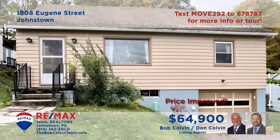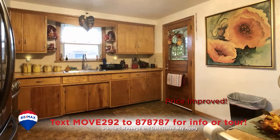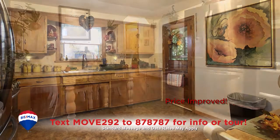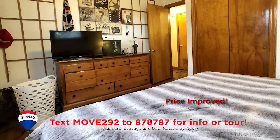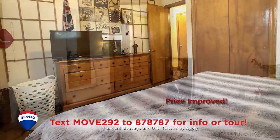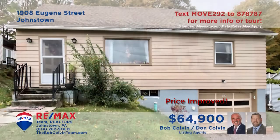The Bob Colvin team presents a Johnstown home ready for the right homeowner. Gorgeous hardwood floors are sure to complement your living room furnishings. The kitchen offers classic birch cabinets as well as a generous eat-in area. With four bedrooms, including one with a double closet, you've even got space to set up your very own home office. Contact the Bob Colvin team right away for all the details or to schedule a personal tour.